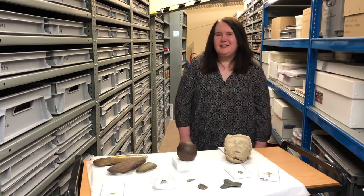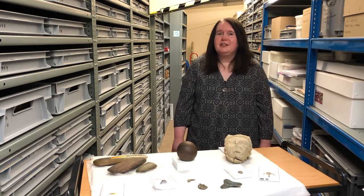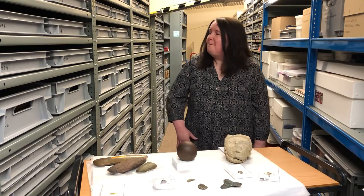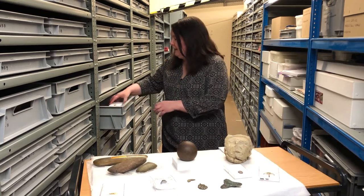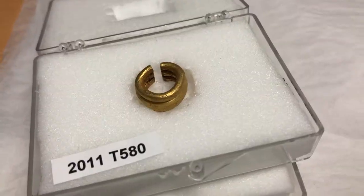Welcome to the Lincolnshire Heritage Service's Archaeology Store. I'm Dawn Hayward, Senior Collections Development Officer, and part of my role is to care for and look after many different types of collection in the Heritage Service. That includes the Archaeology collection, which contains many thousands of objects including the items stored behind me here in these trays — and that includes gold and silver items, so for instance this Bronze Age gold ring.